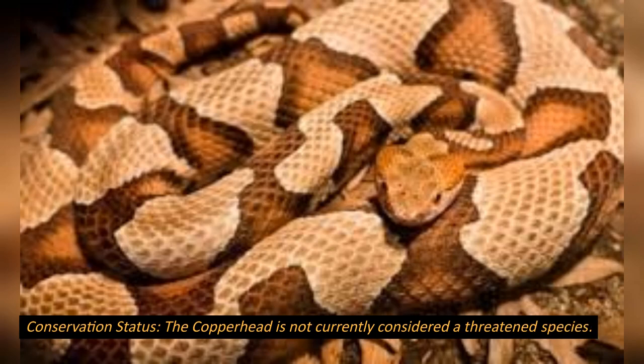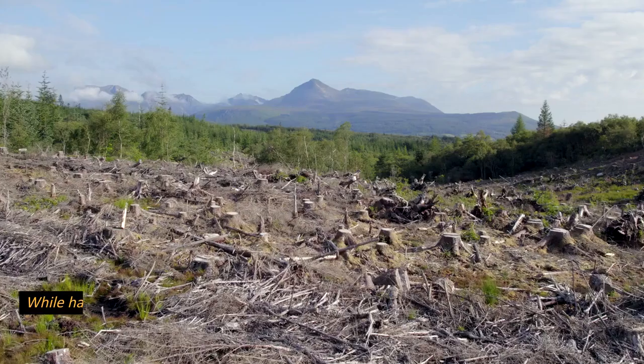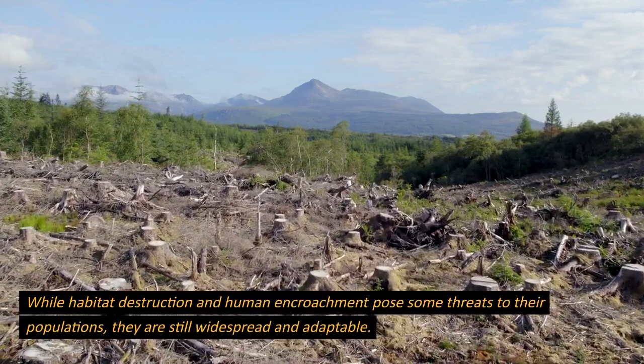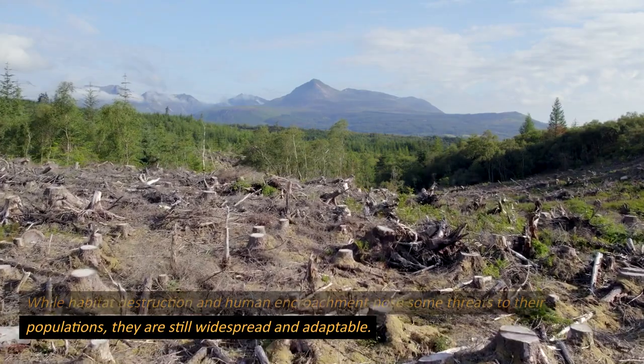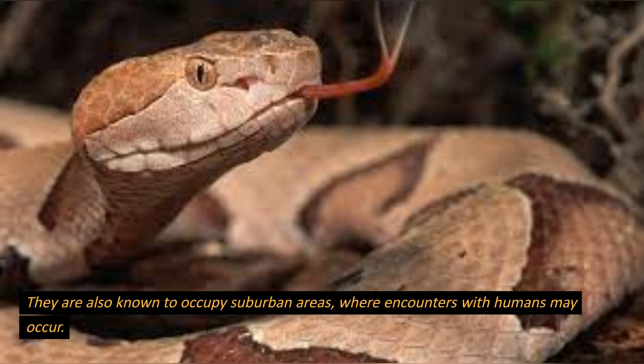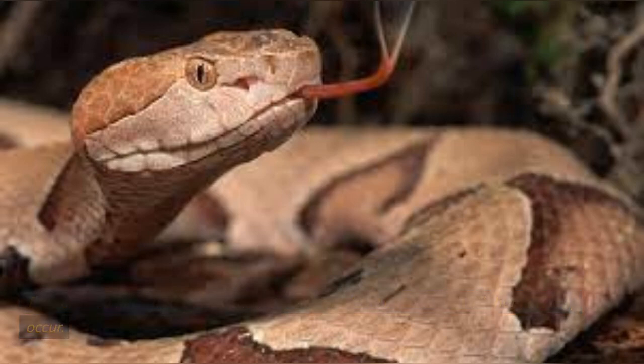Conservation status. The copperhead is not currently considered a threatened species. While habitat destruction and human encroachment pose some threats to their populations, they are still widespread and adaptable. They are also known to occupy suburban areas, where encounters with humans may occur.